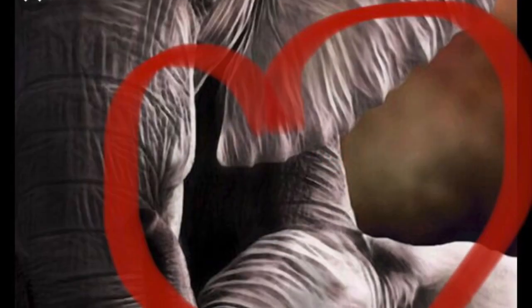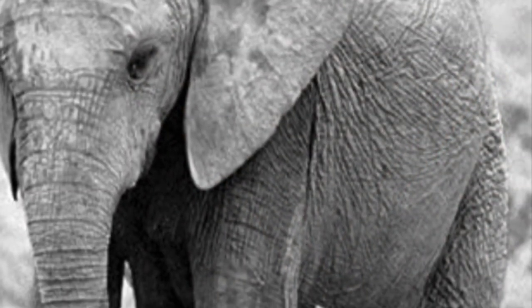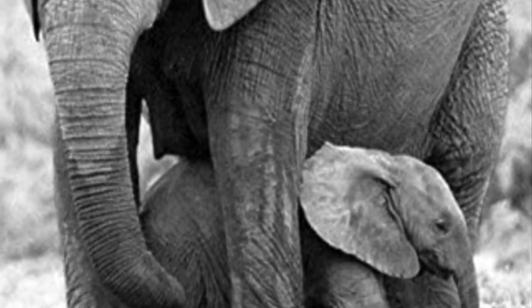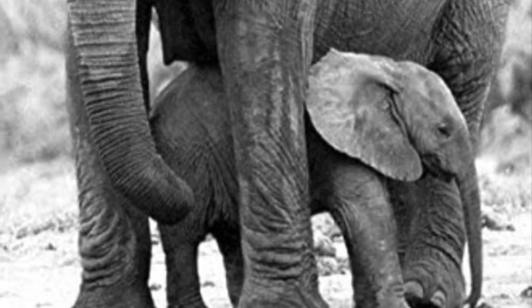The mother elephant has an extreme amount of love for her calf — that's her baby. Mother and calf stay in almost constant contact. Mother elephant will protect her calf from predators and the sun by putting her baby underneath her. She also uses her trunk to give her calf a bath.